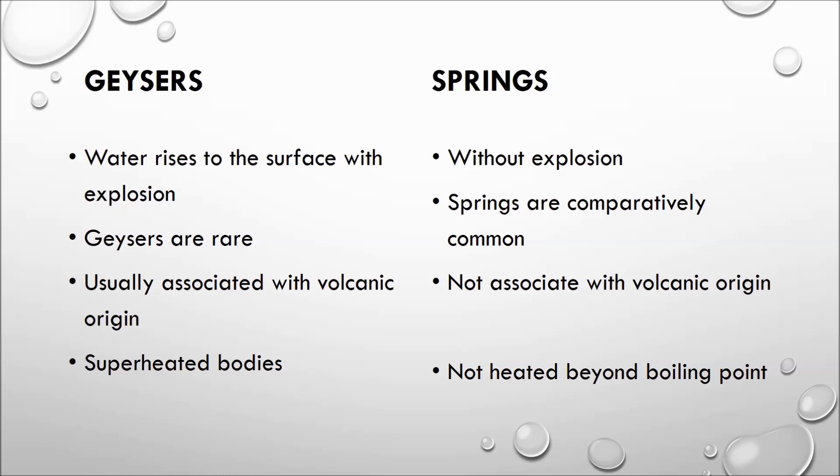Third, springs are not associated with volcanic origin, but geysers are usually associated with volcanic origin. Fourth, springs may not be heated beyond boiling point, but geysers are superheated bodies.